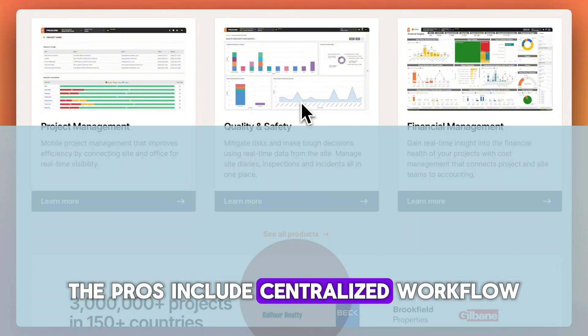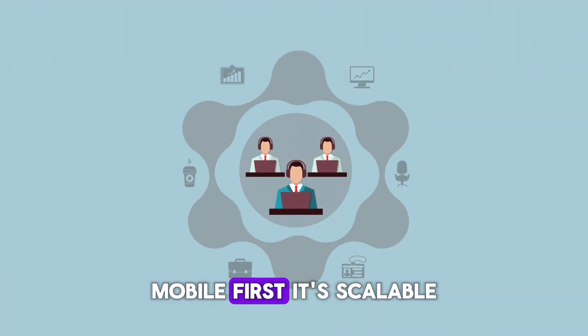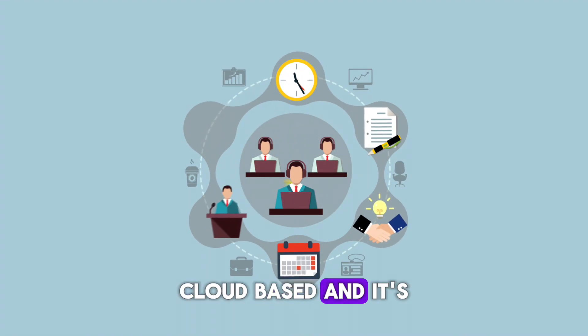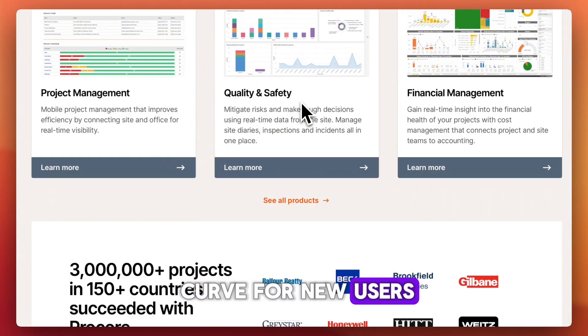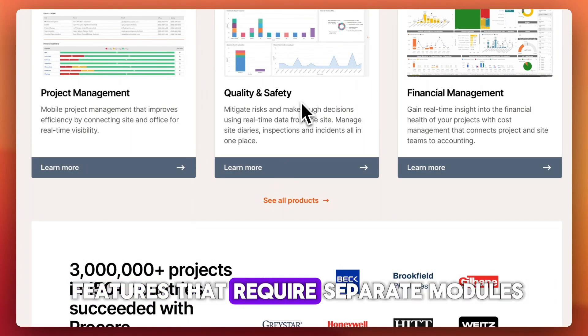The pros include centralized workflow, mobile-first design, scalability, cloud-based access, and custom permissions. The cons: there's a steeper learning curve for new users, pricing is not public and can be high for small teams, and some features require separate modules.